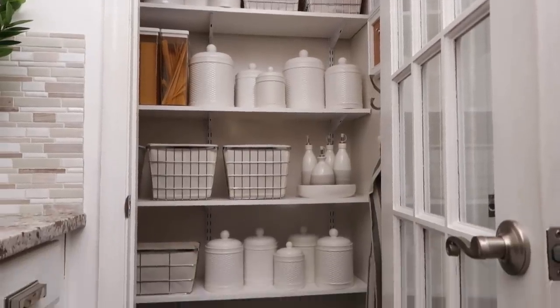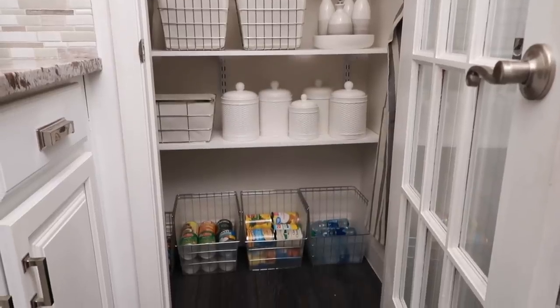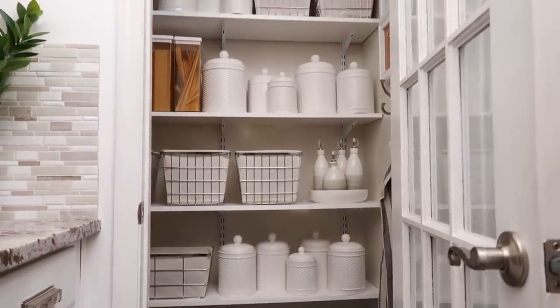Hi friends, I hope you all are doing great. It's me Nikki here to take you on a tour of my pantry and to share with you some DIYs I've done and just give you a status update on my pantry. So let's get started.